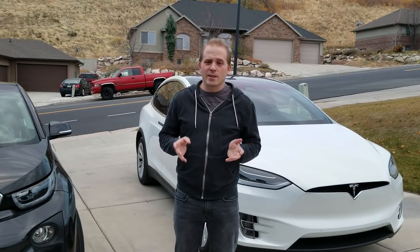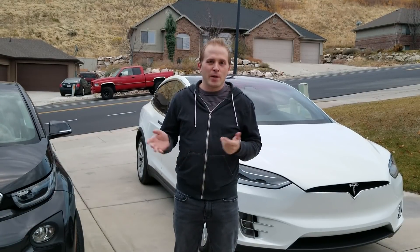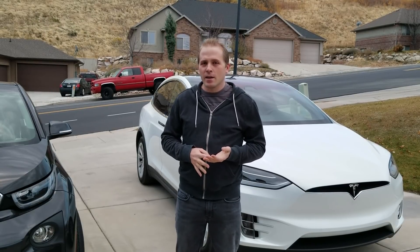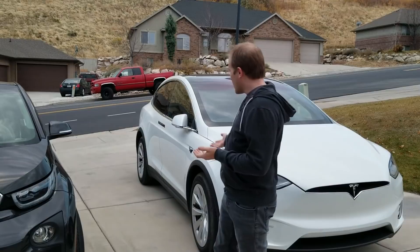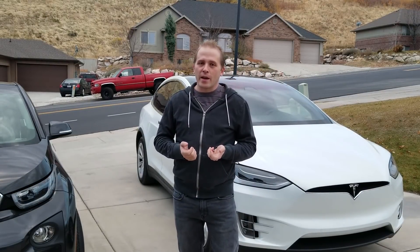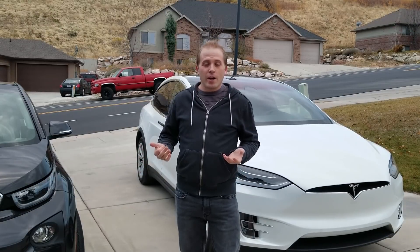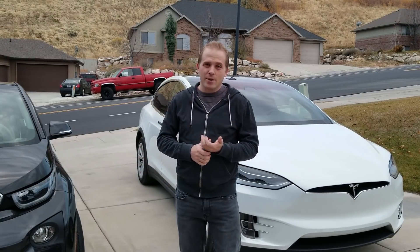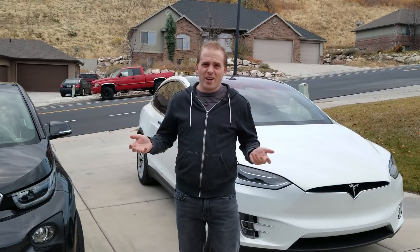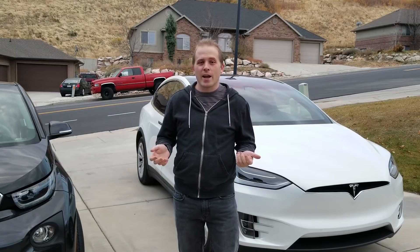I know this sounds like a terrible idea, but it's something that I've seen across the internet time and time again. Can you take an electric car and add on a portable battery pack and expect to get any greater range? Well, I decided to kind of test this out. It may not be practical, but we'll kind of examine that. Let's look at the science behind this and see if it actually makes sense.